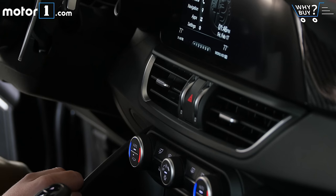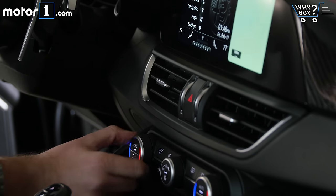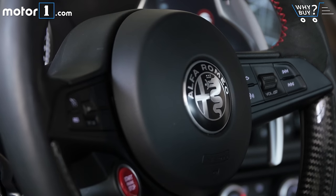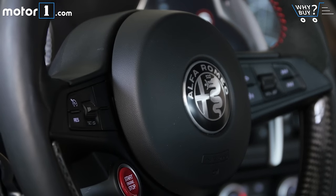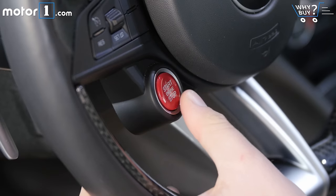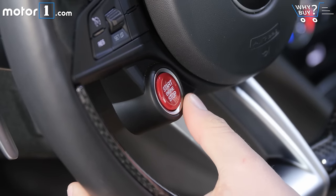I'm also annoyed by the climate control knobs. The first time you turn them, they don't actually change the temperature — you have to turn them a second time once you've gotten the attention of the system. And there's other little details like the fact that some, but not all, of these buttons on the steering wheel light up at night. But in general, this is a really nice, driver-focused place to be. And of course, my favorite detail has to be the big red start-stop button on the steering wheel.